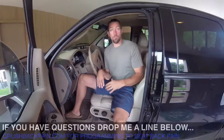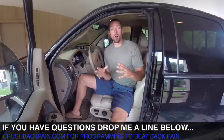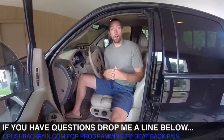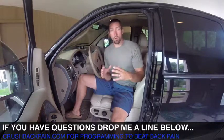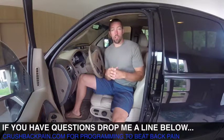This is really going to help if you have a longer commute and increased back pain when you get to work. Start that tomorrow morning when you drive to work — this is going to make a difference in your day. You're going to have less back pain throughout the day, and consistently doing this is going to allow the tissues in your lower back to heal. If you have any questions about how to set up your seat, drop a comment below. For more on lower back pain, visit CrushBackPain.com to check out programming to beat lower back pain permanently.